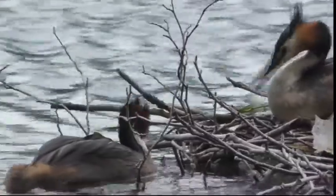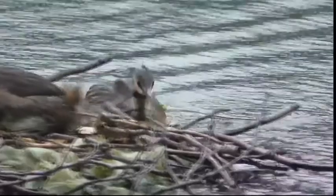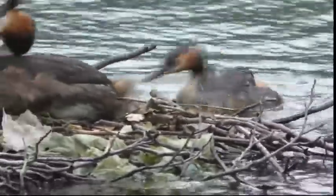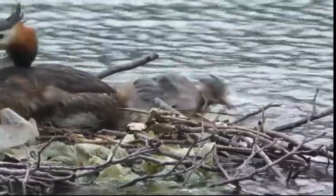During the incubation period, male and female grebes trade places on the nest. In this case, I think it was the male sitting guarding the eggs, while the female kept popping back checking up on the situation and having a quick tidy up of the nest while she was there.